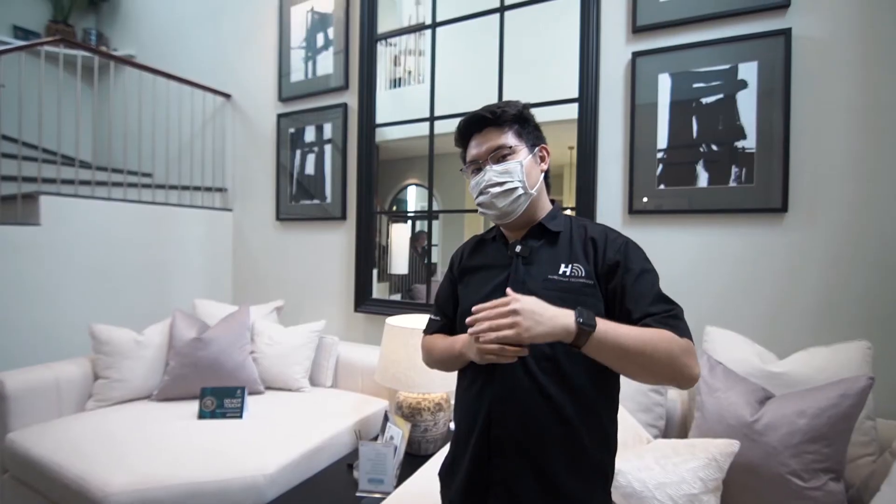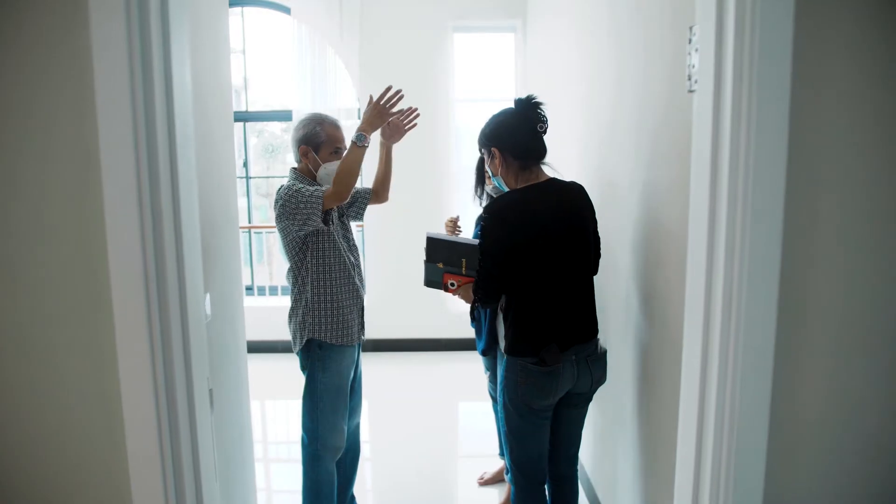Kalau Anda penasaran, bisa langsung datang ke tipe rumah Cayman di Grand Gangeran. Kita tunggu. Thank you.